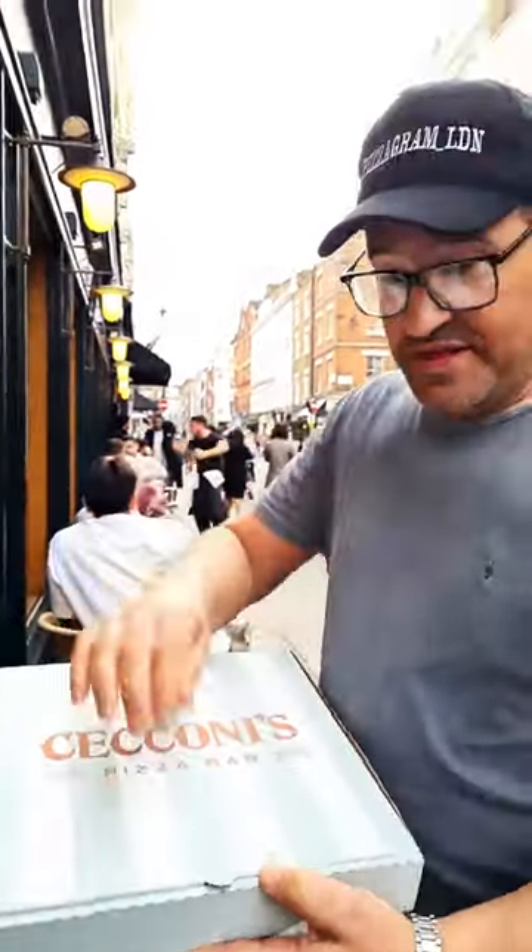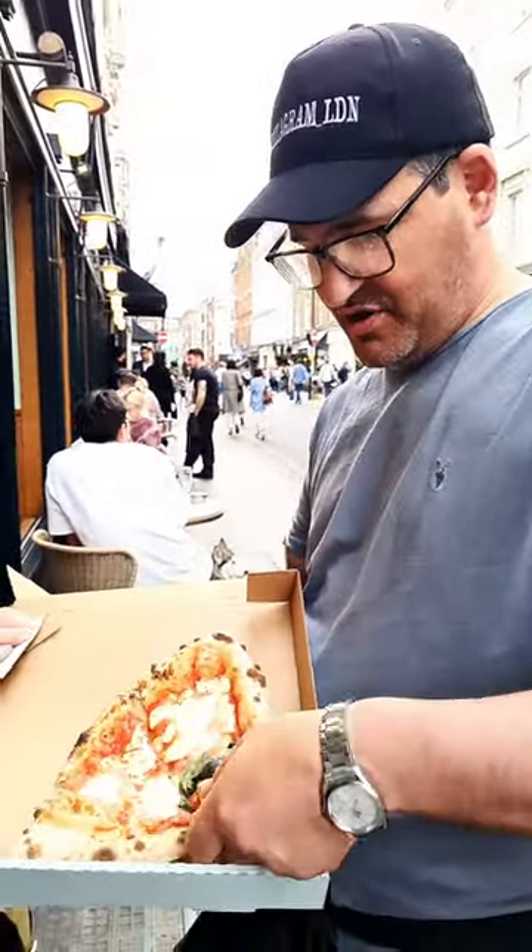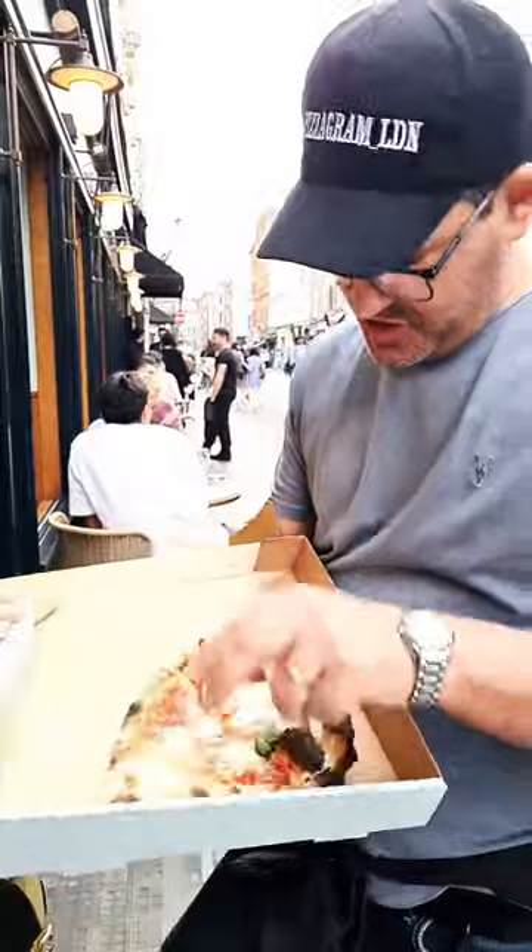Look at that — lovely box. It turns out I ordered the small one by mistake, but it looks very, very nice. Look at that nice bubble there, great little crust, undercarriage looks pretty good. Let's have a go.